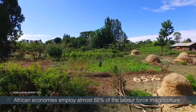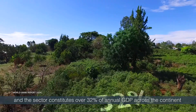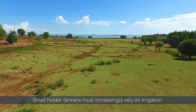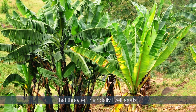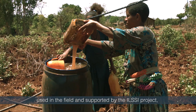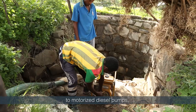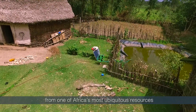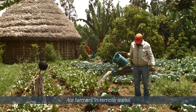African economies employ almost 65% of the labour force in agriculture, and the sector constitutes over 32% of annual GDP across the continent. In Ethiopia, where 77% of the workforce is employed in agriculture, smallholder farmers must increasingly rely on irrigation to counter the impact of drought and other environmental challenges. The water lifting and delivery systems supported by the ILSI project range from manual water lifting such as rope, pulley and tanker-based implements, to motorised diesel pumps, and now solar power pumps, which provide cost-effective power sourcing and a reliable method for farmers in remote areas.